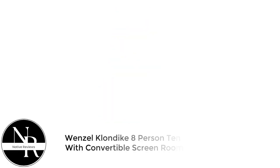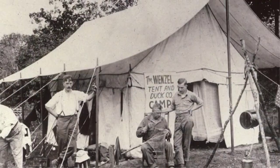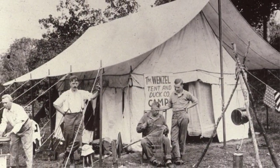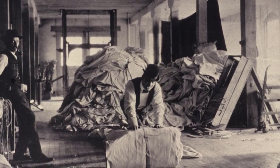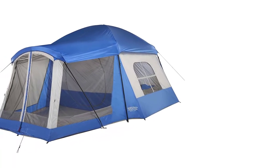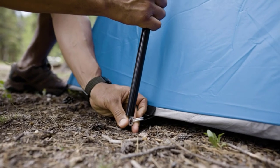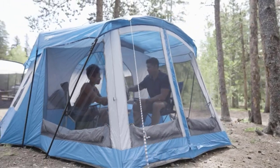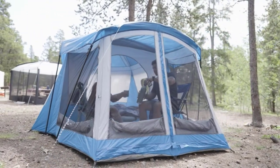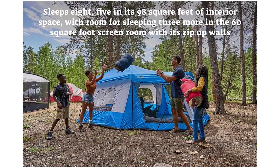Number 5: Wenzel Klontik 8-Person Tent with Convertible Screen Room. The Wenzel Klontik 8 is both the cheapest 8-person tent on our list and the cheapest tent on our list, period. If you're looking for a spacious, light-duty family camping tent that leaves plenty of cash left over for goodies like camp chairs and queen mattresses, this is your ticket. It's got 98 square feet of floor space, plus a divider between the main room and the screen room, which makes it perfect for parents with children or anyone else who wants some extra privacy.